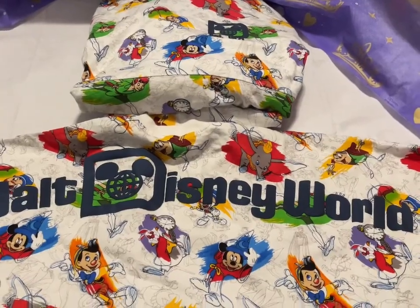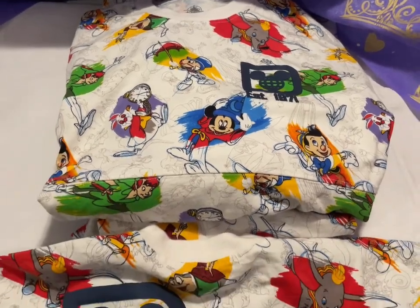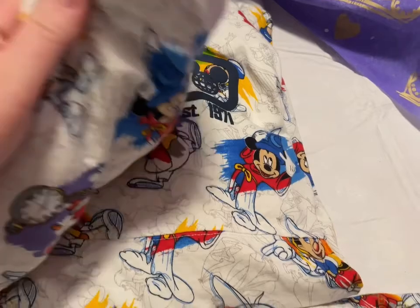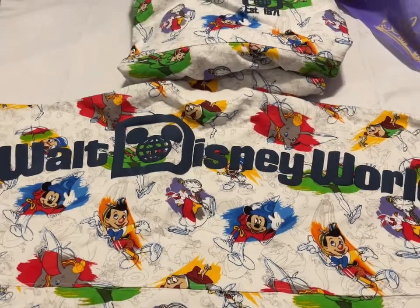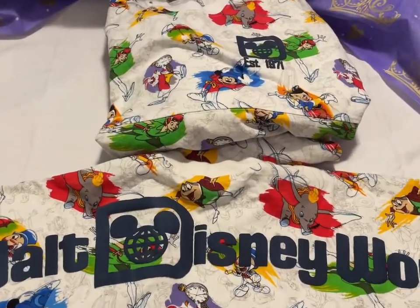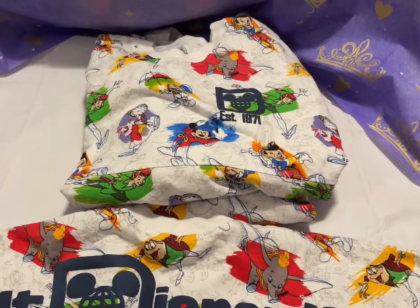Next up we have Spirit jerseys. I have the Ink and Paint — that's what the front looks like. They all have different placements — they're just really unique. This is what the back says: Walt Disney World. I have this in size medium, extra large, and double extra large. These are $50 a piece.